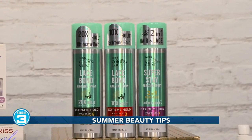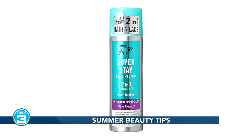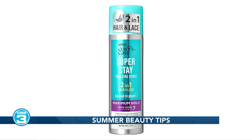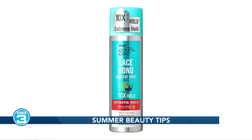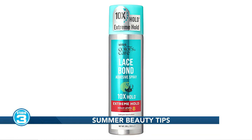First up is the Superstay Freezing Spray. It gives you maximum hold to secure your hair and lace applications every single day. Next is the Lace Bond Adhesive Spray. It's extreme hold through humidity and it's also sweat resistant, so it's good for keeping your hair in place until your next wash.